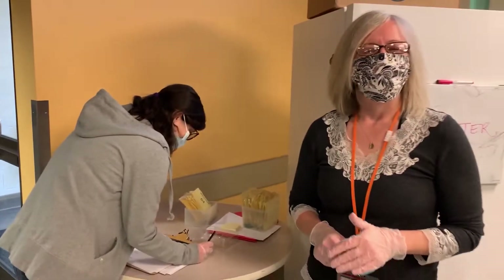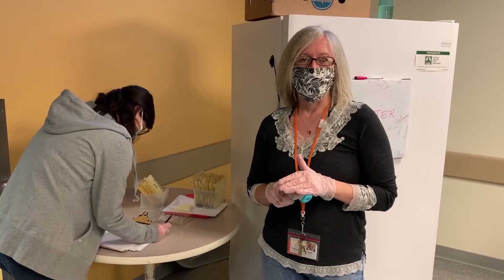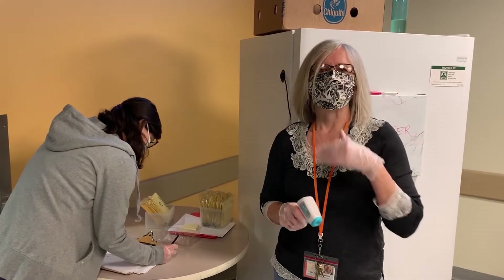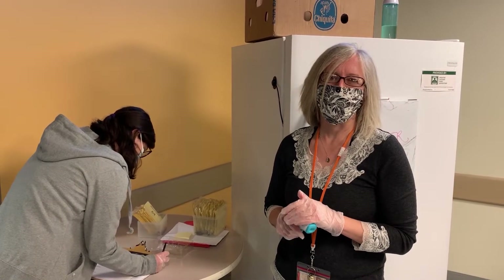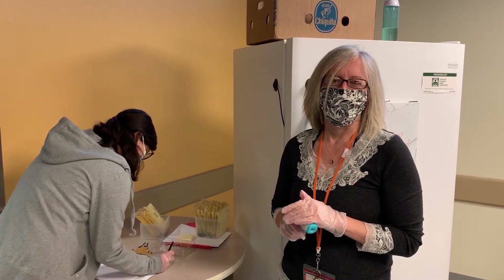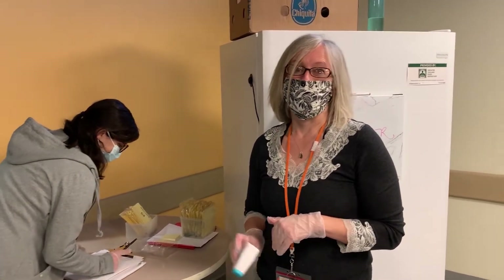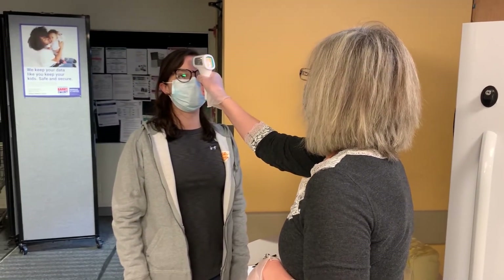When you come to the center to volunteer, the first thing we'll ask you to do is sign in. You'll sign in your name and the time you've arrived, but we also ask you to verify your health conditions and confirm you haven't traveled recently, to make sure we're all adhering to the CDC guidelines. We'll also ask you to take your temperature. 36.8 — you're good to go.